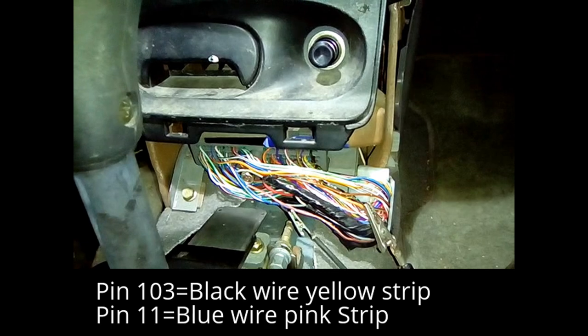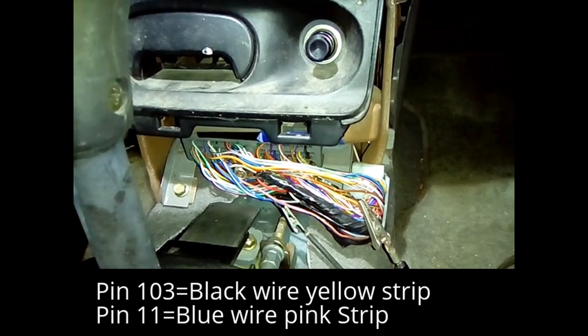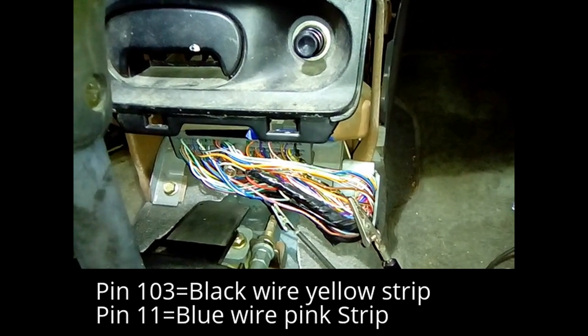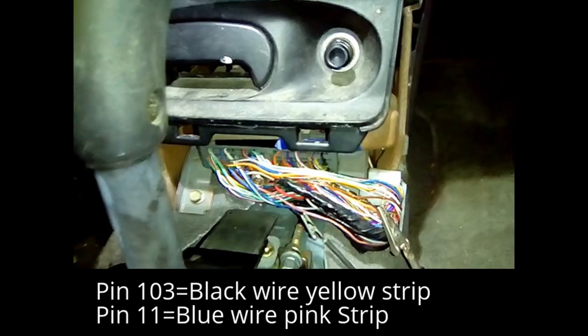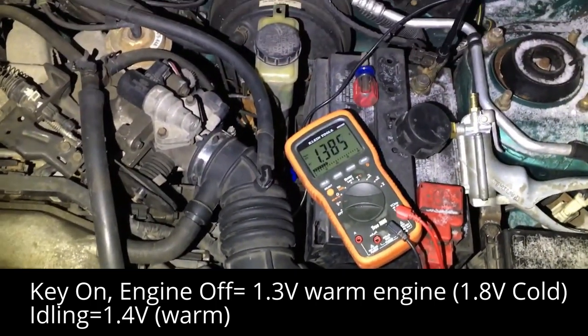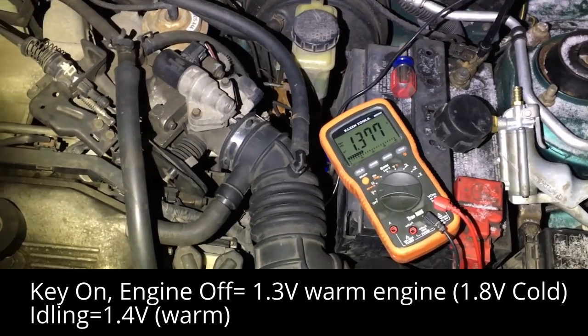I replaced the purge flow sensor with a brand new one and tested it to make sure it was good. Now I have the voltmeter hooked up to pin wire 103, which is the ground, and pin wire 11, which is the signal wire. With the engine fully warmed up, I'm reading 1.4 volts approximately.